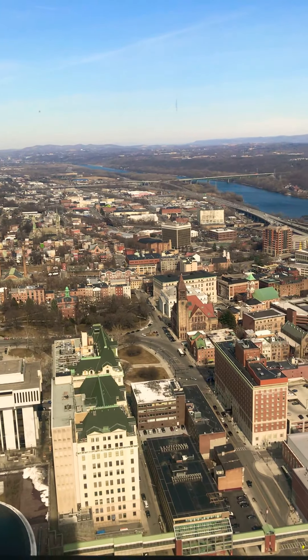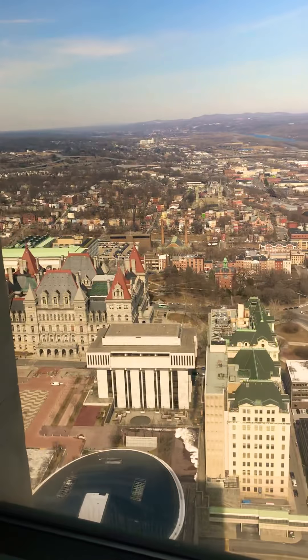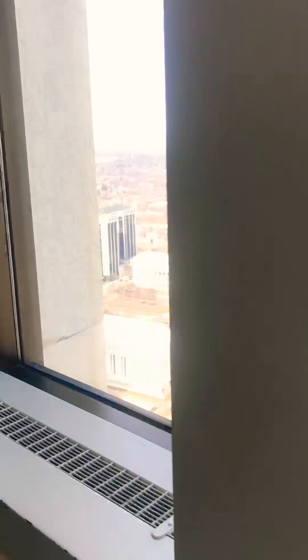Mostly all the government buildings you can see from this window. The district station isn't even in the same county as the city.